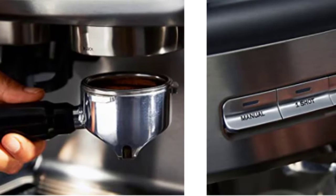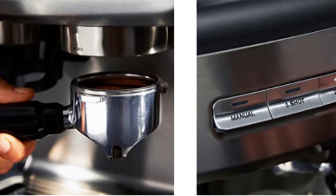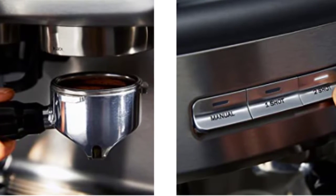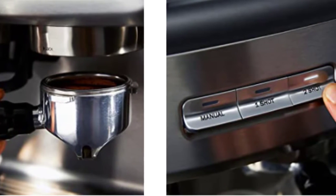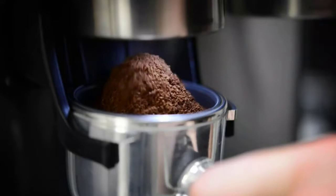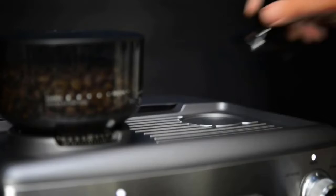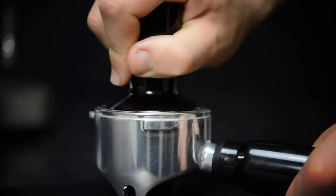Other conveniences like auto-shot volumetric control, cup warming tray, and hot water option mean you'll soon be ready to enjoy delicious drinks at home effortlessly. Features include thermoblock heating technology, PID temperature control, and pre-infusion to evenly heat for consistently great tasting espresso.